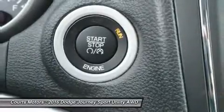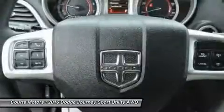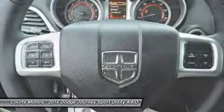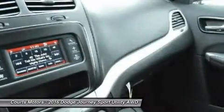Dependent on the trim you select, option possibilities include 3-zone automatic air conditioning, 19-inch wheels, leather seating, third-row seats, and a Fold 'n Stow compartment.